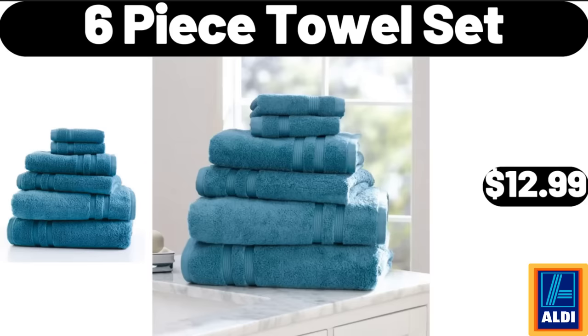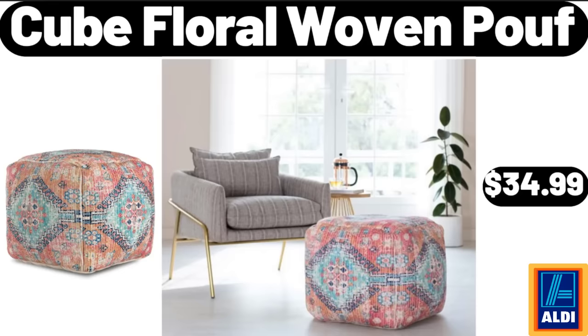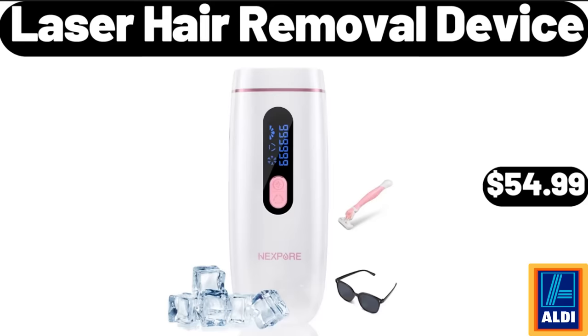Six-Piece Towel Set, $12.99. Modern Table Lamp, $44.99. Cube Floral Woven Poof, $34.99. Laser Hair Removal Device, $54.99.